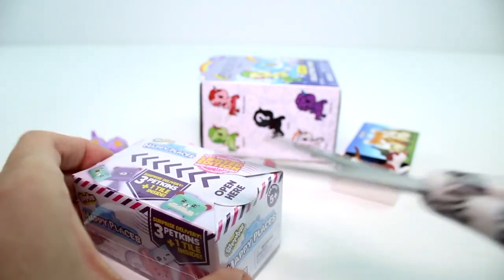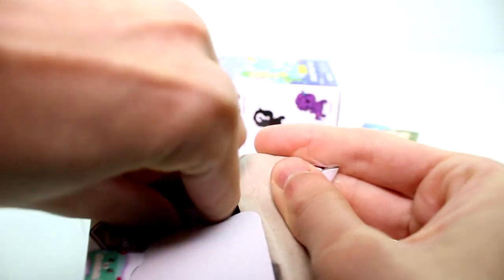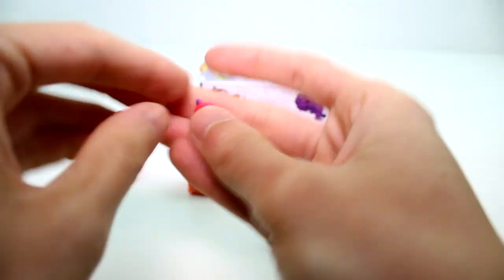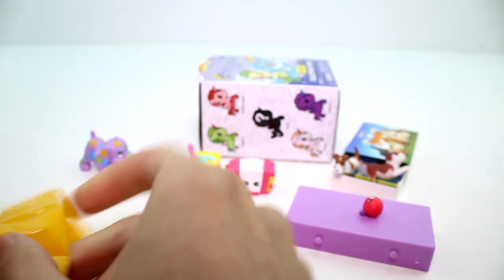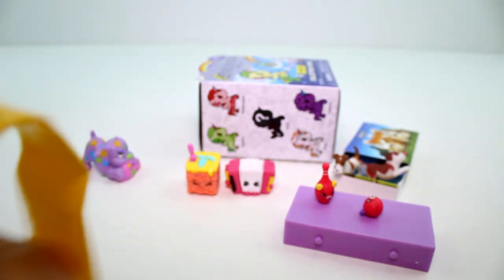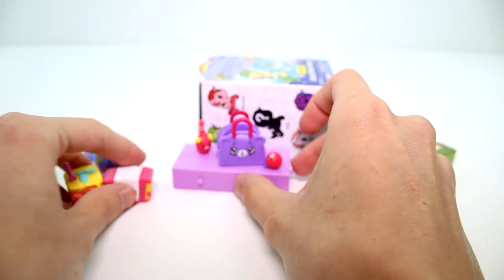Let's go ahead and open the Happy Places Season 2. Really hoping to find some Wave 2 because we never found any Wave 2 of these. Oh, I found a few! So we have a bowling ball — it's just for the mousy hangouts — and a bowling pin. And then we have a bag for your pin and your ball. That's nice, that's convenient.